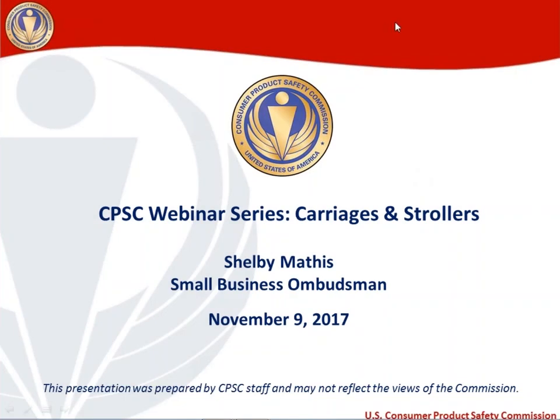Hi, everyone. Hopefully you can hear me okay and we're coming through loud and clear on your computers. For those of you having trouble with the audio, please feel free to switch to phone audio and call into the number that appears on the right-hand toolbar of your screen. Welcome. This is the Consumer Product Safety Commission's webinar series. The topic today is carriages and strollers. My name is Shelby Mathis. I'm the Small Business Ombudsman at the CPSC.